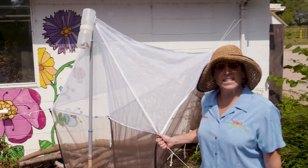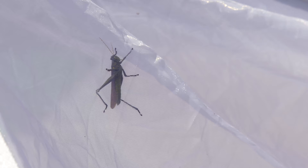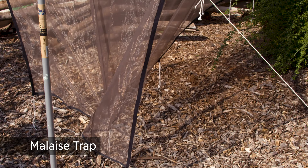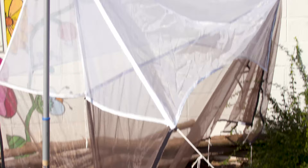This is an insect trap that a lot of people have never seen before. It's called a malaise trap, and it's used to collect flying insects during the day. They hit this panel, fly up, and you can collect them in the jar.